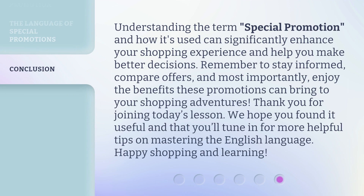Understanding the term "special promotion" and how it's used can significantly enhance your shopping experience and help you make better decisions. Remember to stay informed, compare offers, and most importantly, enjoy the benefits these promotions can bring to your shopping adventures. Thank you for joining today's lesson. We hope you found it useful and that you'll tune in for more helpful tips on mastering the English language. Happy shopping and learning!